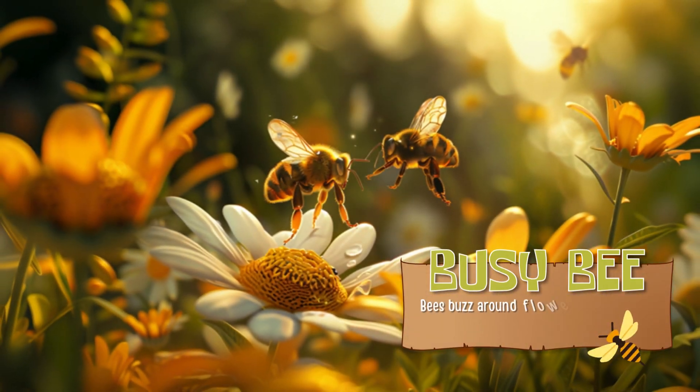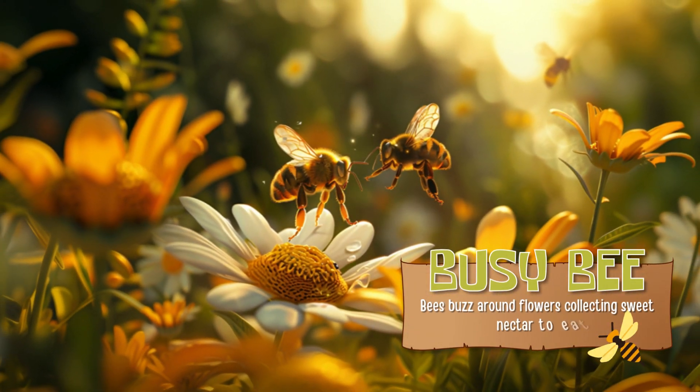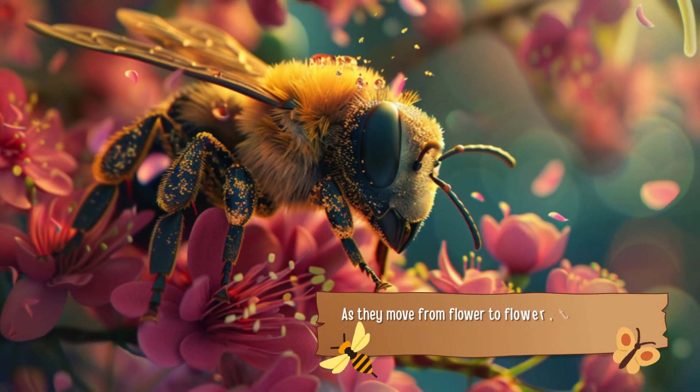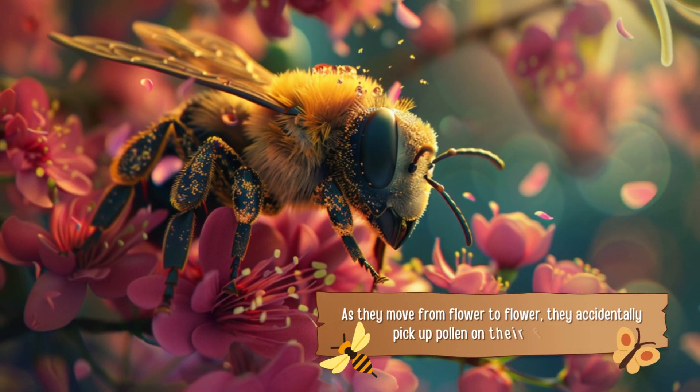Busy Bee. Bees buzz around flowers, collecting sweet nectar to eat. As they move from flower to flower, they accidentally pick up pollen on their fuzzy bodies.